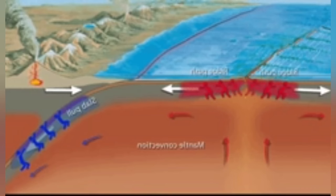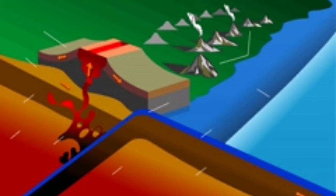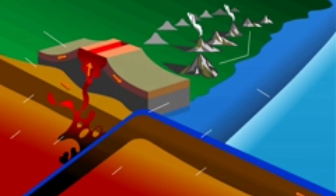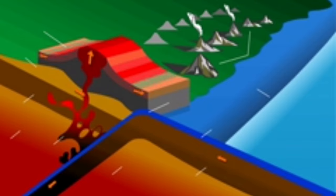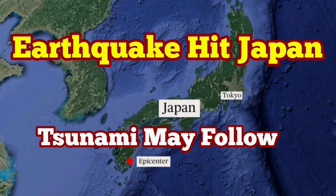The subducting plate creates the wedge of material ahead of it, and Japan is created by that accretionary wedge. Earthquakes happen there. I have a video about these accretionary wedges, which are responsible for many earthquakes in coastal areas, including Canada, Iran, Taiwan, and elsewhere.